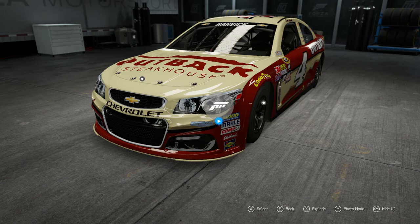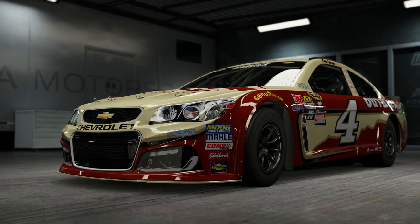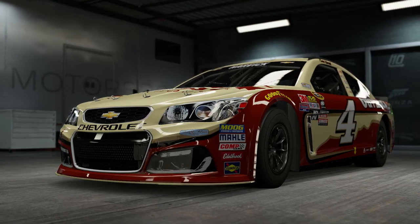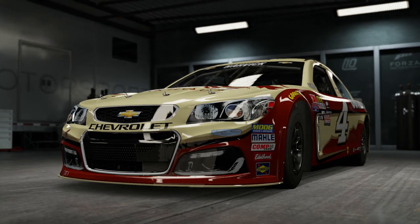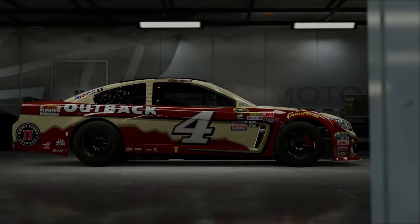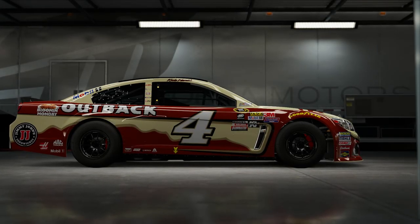Hello, good morning, good afternoon, good evening. I'm King Posh and today we are looking at the number four rear wheel drive drifter Chevy NASCAR edition. So why did I bring up the NASCAR? Well, there's a story behind it.